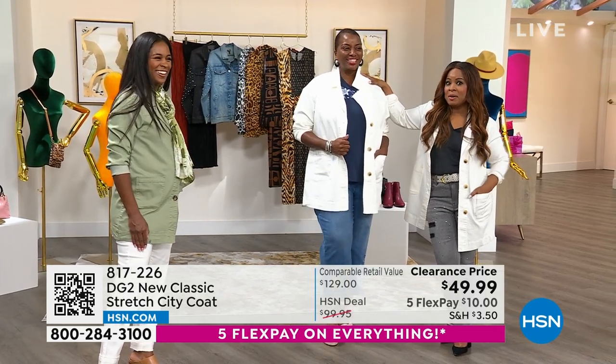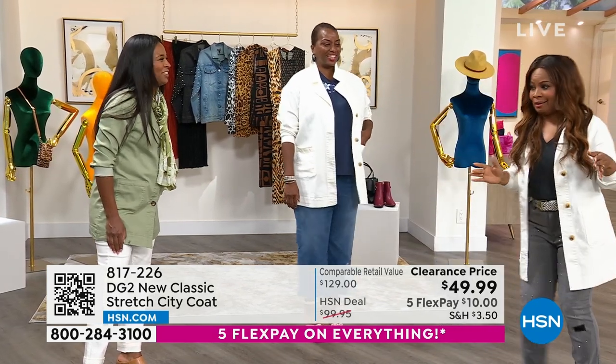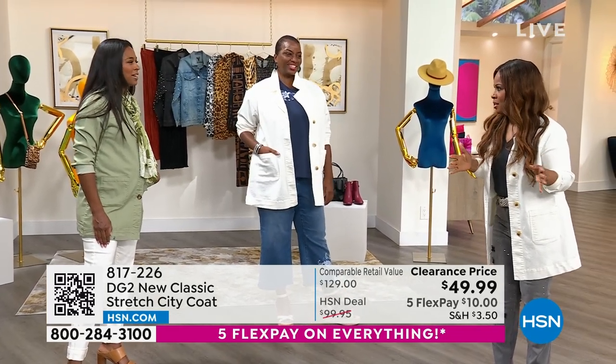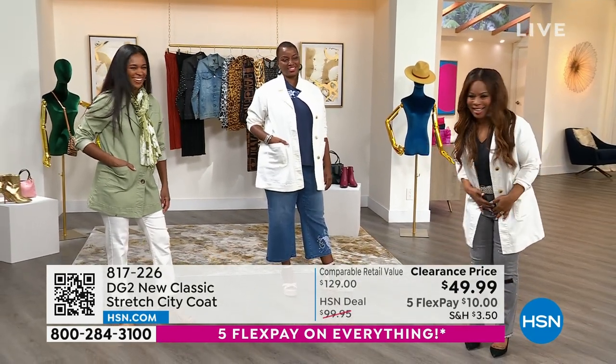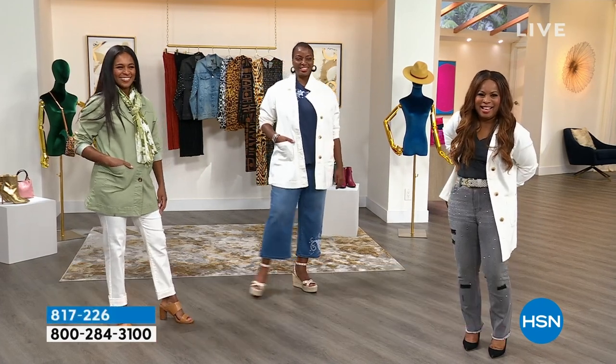I have no idea when God was giving out height — I was obviously double dipping in some other line. Like I was obviously being greedy someplace else and wasn't focused. What was I doing, Sam? Yeah, I was right there next to you because I am a very tall five foot six.